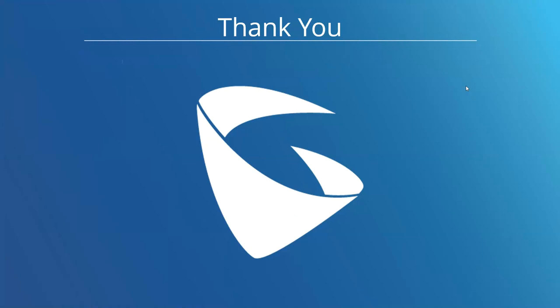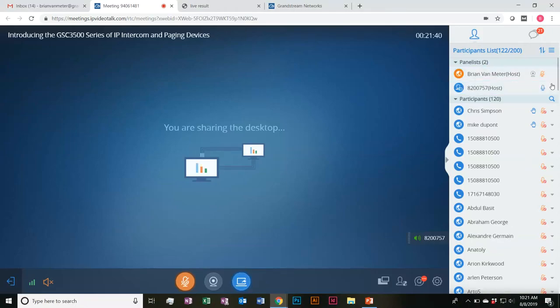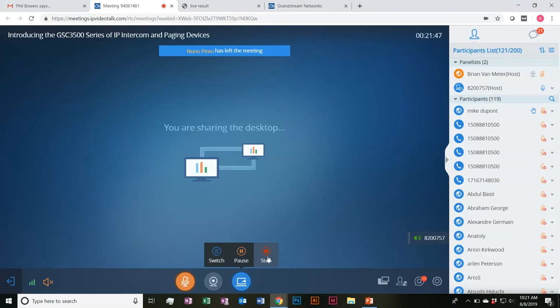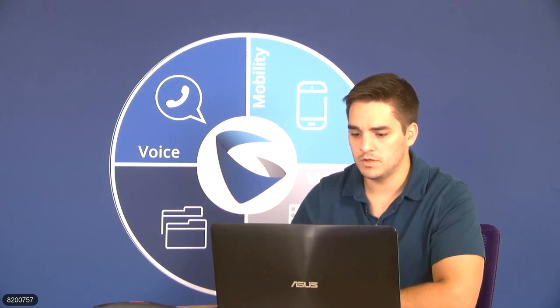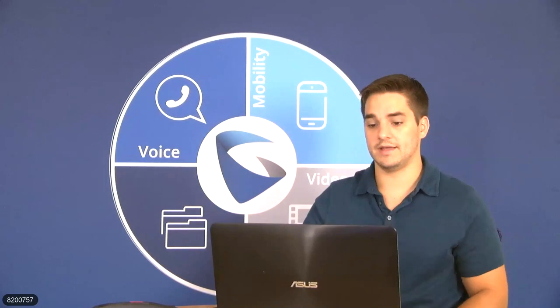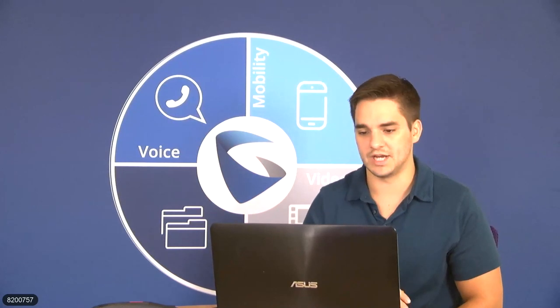Thank you everyone so much — that gives an overview of the device. I'm going to go ahead and answer some questions now. I will be sending out an email afterwards with both the slides and a recording as well. Please go ahead and use the Q&A feature; I'll be answering all questions through there. It looks like we have a fair amount, so I'll start scrolling through these and also check through the chat.